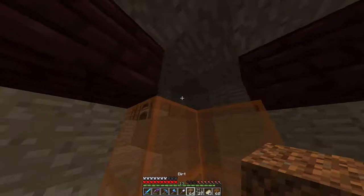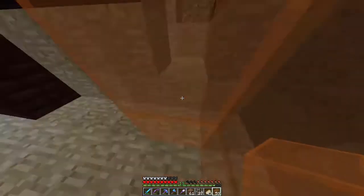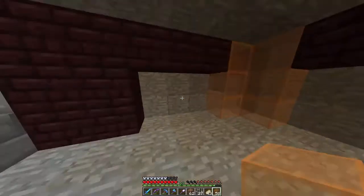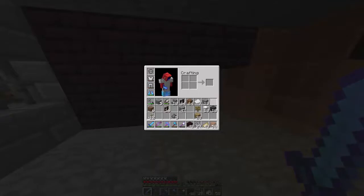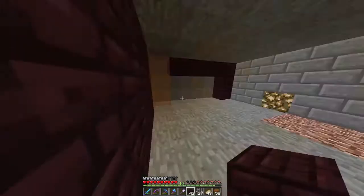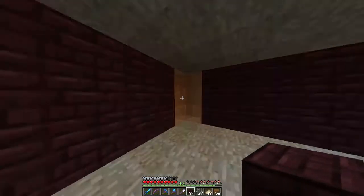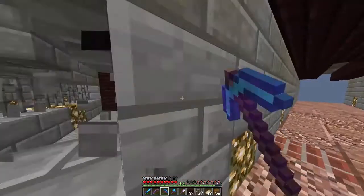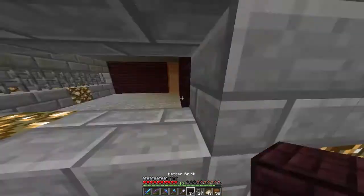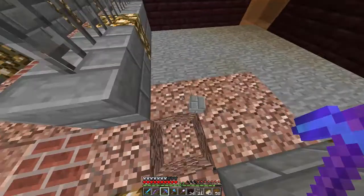This little mountain here was sort of the hidey hole when the server first started — anyone new would build their little hole on the side until they got a home. I think I like this, it looks kind of cool. We're going to pull out this wall too, to give everyone a framework of what you can and can't do here.